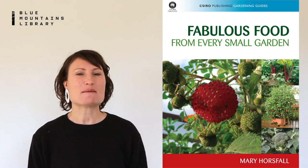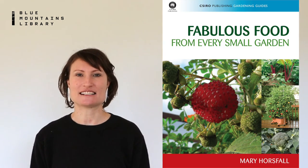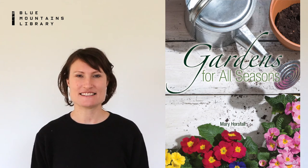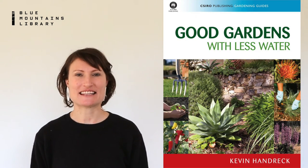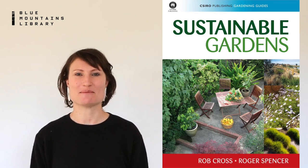If the garden is your special place, the CSIRO has publications such as fabulous food from every small garden, gardens for all seasons, creating your eco-friendly garden, good gardens with less water, and sustainable gardens.